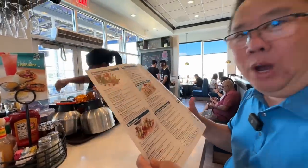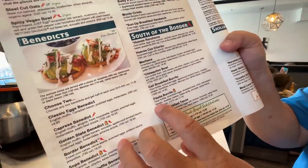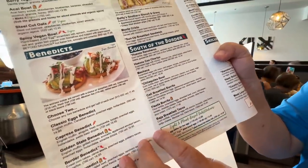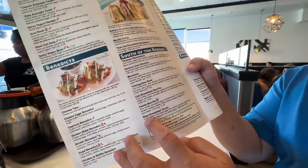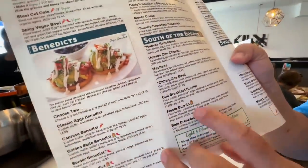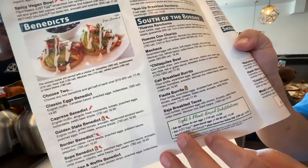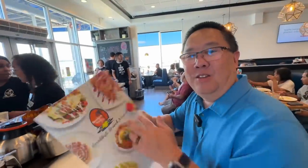Their menu has south of the border dishes, skillets, French toast, pancakes, omelets — they have it all. We are getting the Cali breakfast burrito and the fiesta burrito. We were only going to get the Cali one but we said let's live it up and got two. The fiesta burrito happens to be a fan favorite — that little symbol means it's a Broken Yolk favorite. Two breakfast burritos coming right up.